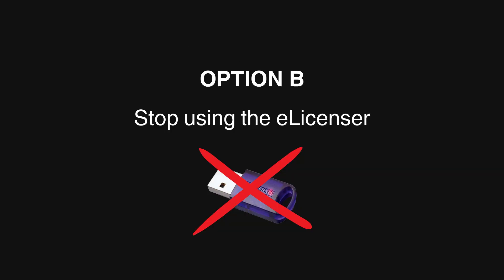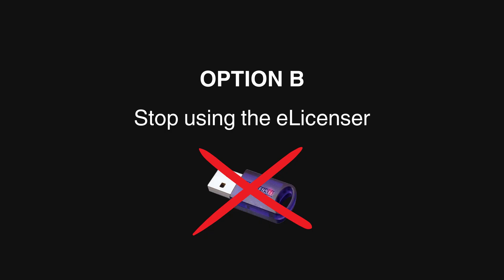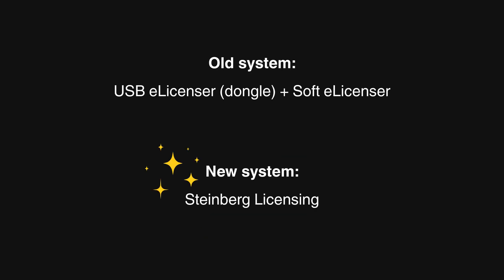Okay, on to Option B: you want to say goodbye to the eLicenser and start using the new system. The new system was introduced in 2022 — it's called Steinberg Licensing. This system makes it easier to use your licenses on different computers and all that good stuff.